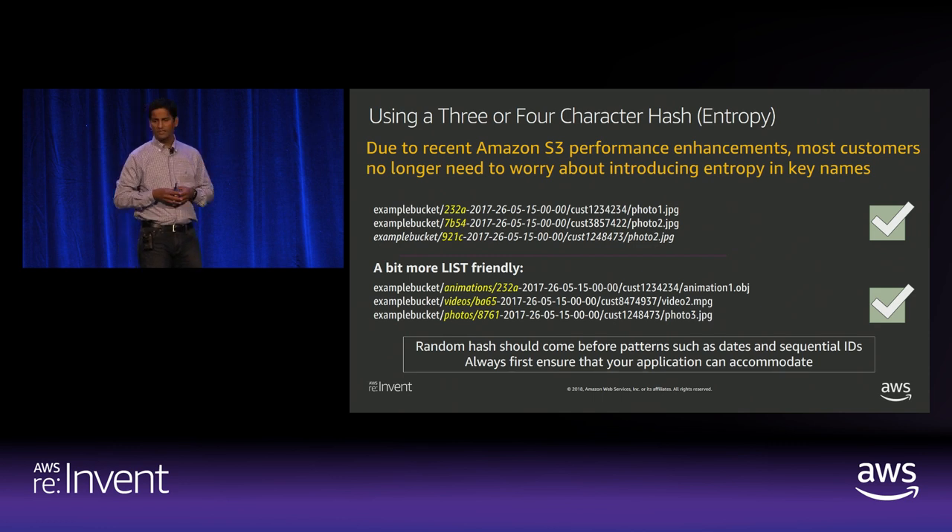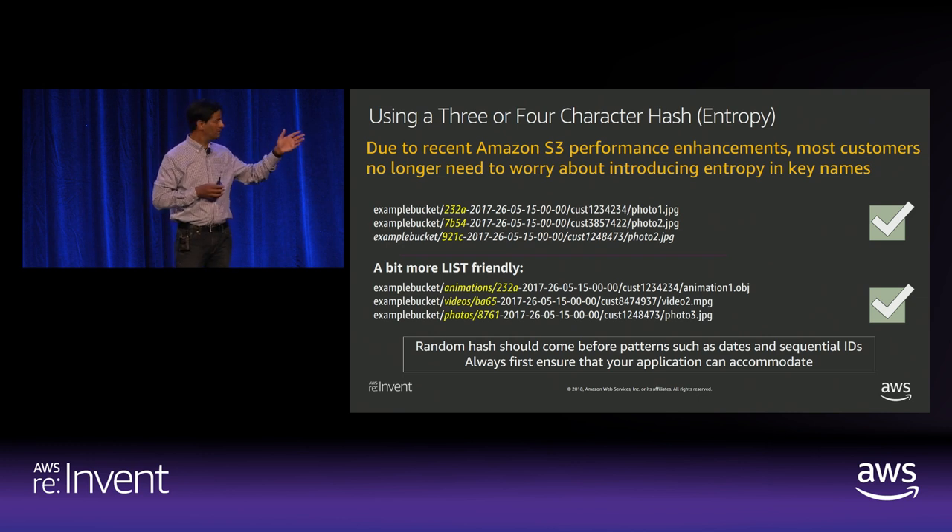Due to recent S3 performance enhancements, most customers no longer need to introduce randomness in their key naming scheme. Previously, S3 stored data in lexicographical format, so pushing many puts or gets against a specific key space caused bottlenecks. That's no longer a problem in most cases, but if you're going into hundreds of thousands of RPS, you may still want to introduce a random hash in your key space to parallelize operations across key spaces and avoid hot partitions.